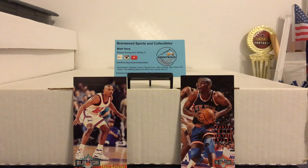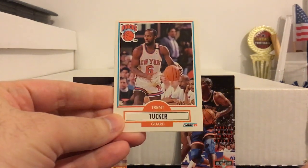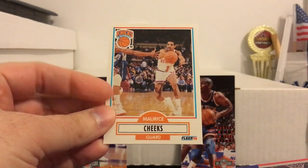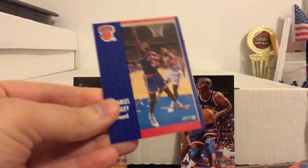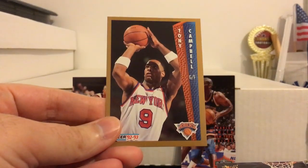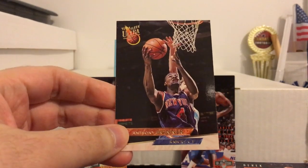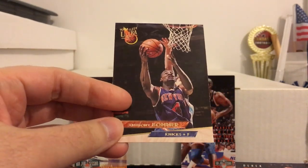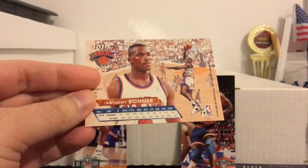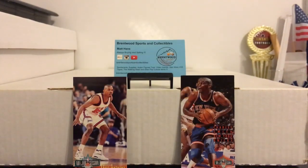Here's some more random 90s Knicks. You got Trent Tucker, who actually won some championships with the Bulls. Mo Cheeks, more known for being a 76er. Charles Oakley, Tony Campbell, Anthony Bonner. Oh, he loved that 93-94 Ultra. I remember packs of that were like $1, $1.50, and that always seemed like a lot to me around that time. But that was like a premium product back when it came out.